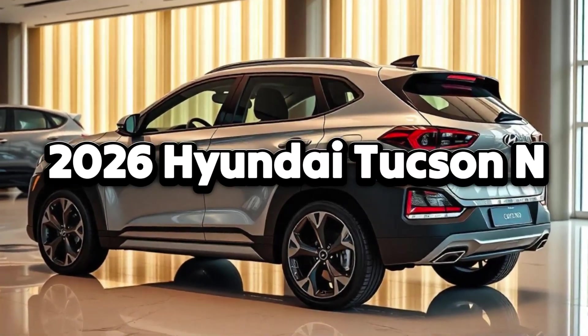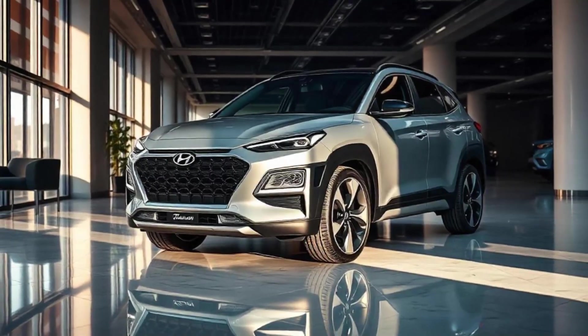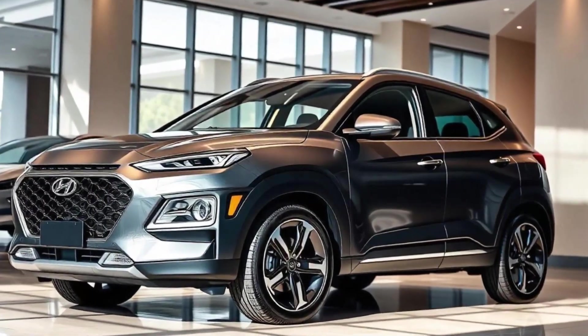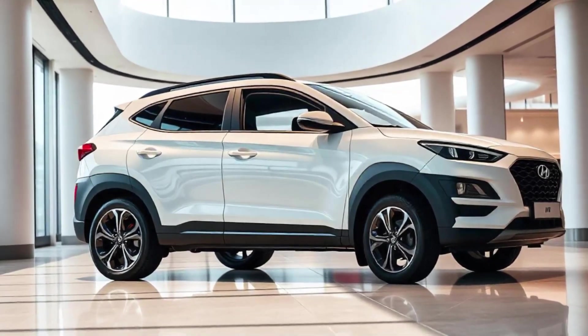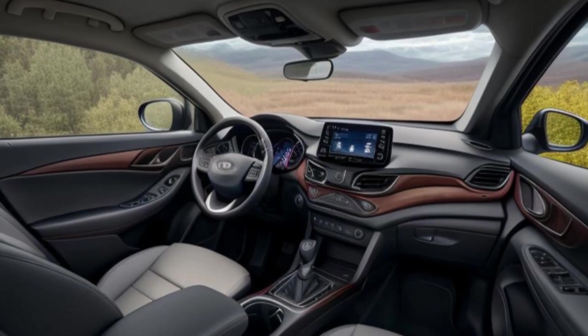From the moment you lay eyes on the 2026 Hyundai Tucson N, it's clear that this is no ordinary SUV. The exterior features a bold and aggressive design, setting it apart from the regular Tucson. Up front, the Tucson N boasts a blackened grille with a prominent N badge, signaling its high-performance nature. The angular LED headlights and large air intakes give the front fascia a menacing look.